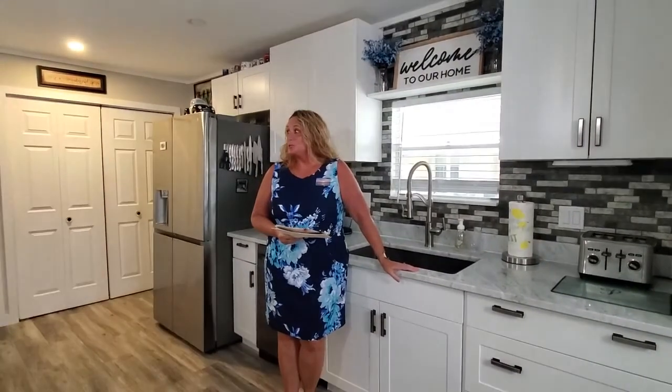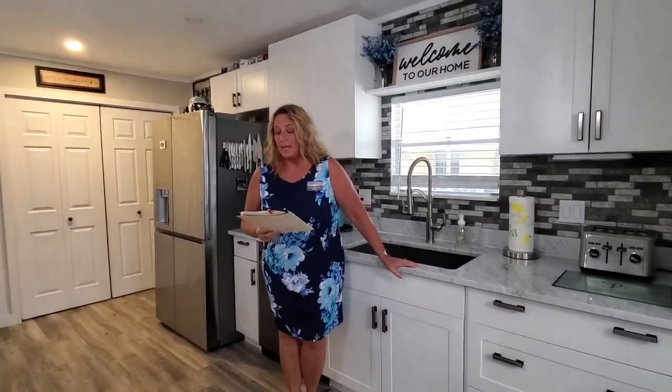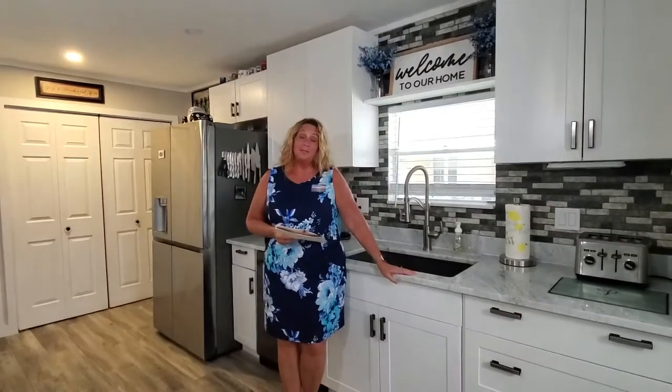Hi everybody, Becky Hanchett here with My Florida Dreams. I'm here today to show you this beautiful home at 924 Siesta Drive in Colony Cove in Ellenton, Florida. Colony Cove is a 55-plus community mobile home park.